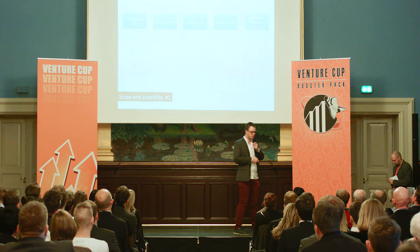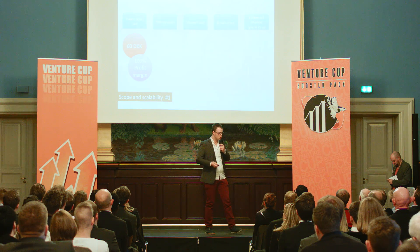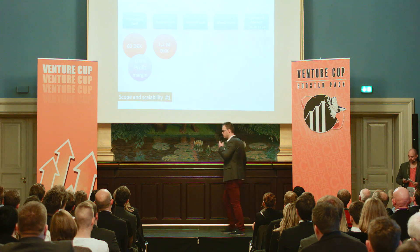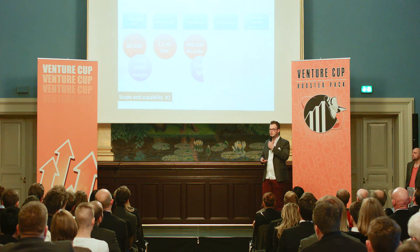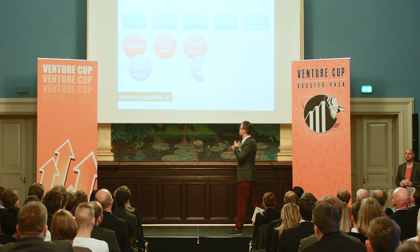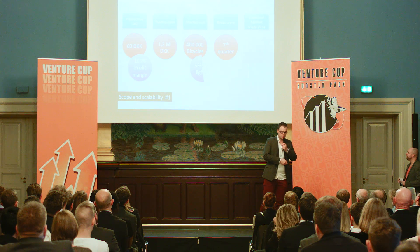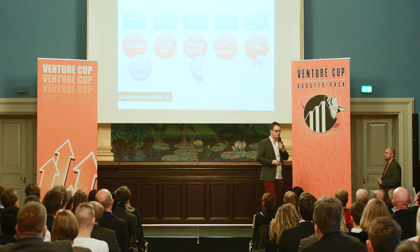Now let's look at the numbers. Each unit costs 60 kroner to produce at the moment, and we expect a 100% profit from that. The start cost needed is 1.2 million kroner, and the market size at this moment is 400,000 new bicycles each year. We expect break even in the 7th quarter, and we expect a market share of near 5 to 10%.